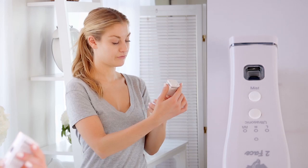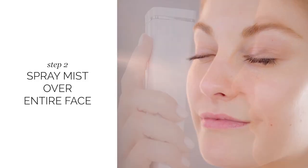Then, turn the device upside down so the word 'mist' is upright. Press the button and spray the mist over the entire face.